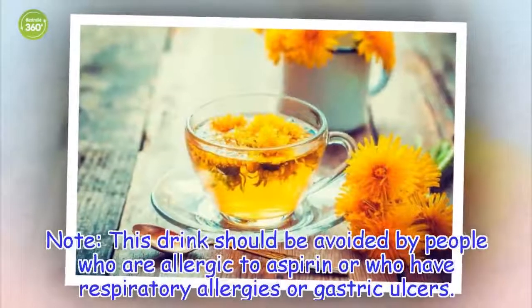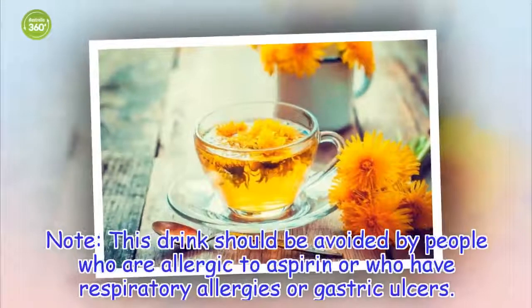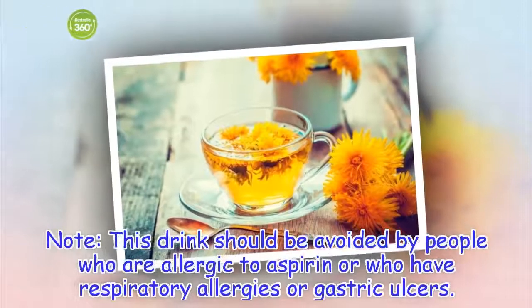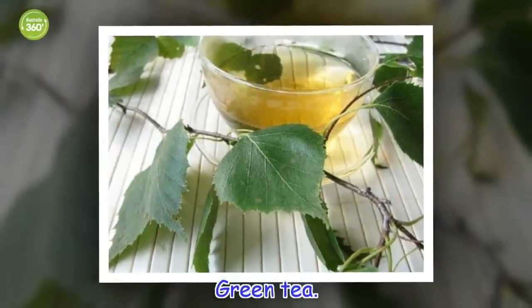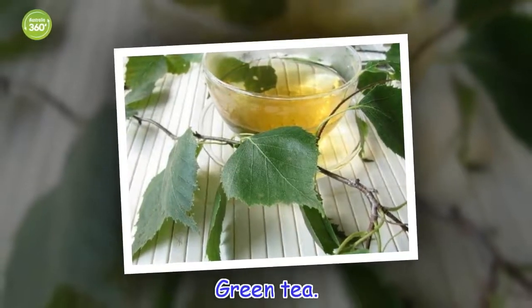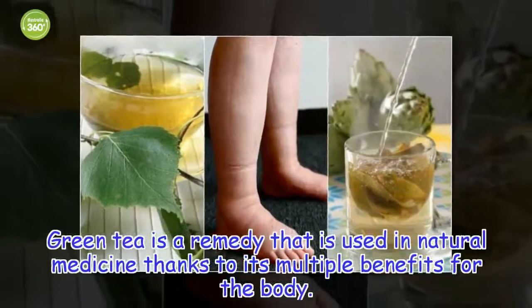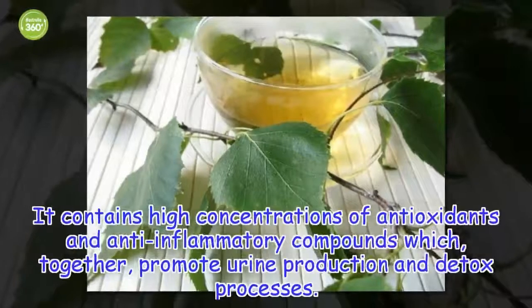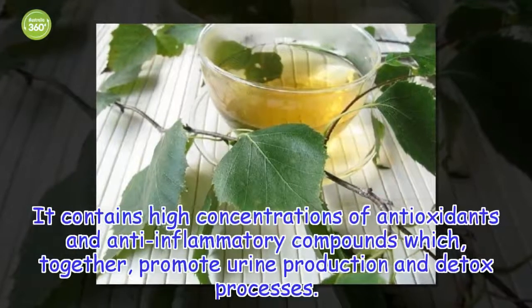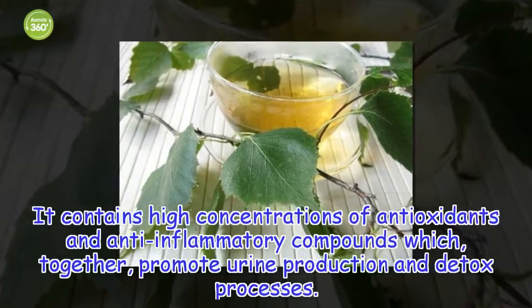This drink should be avoided by people who are allergic to aspirin or who have respiratory allergies or gastric ulcers. Green Tea. Green tea is a remedy used in natural medicine thanks to its multiple benefits for the body. It contains high concentrations of antioxidants and anti-inflammatory compounds which, together, promote urine production and detox processes.